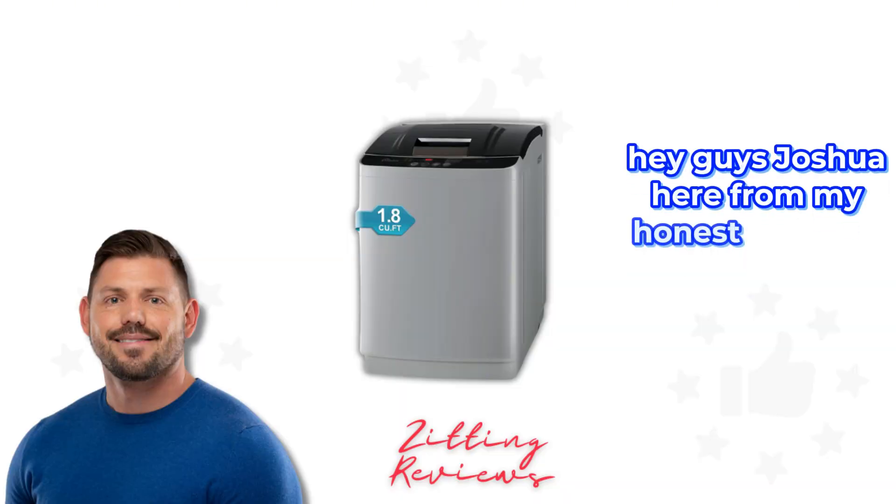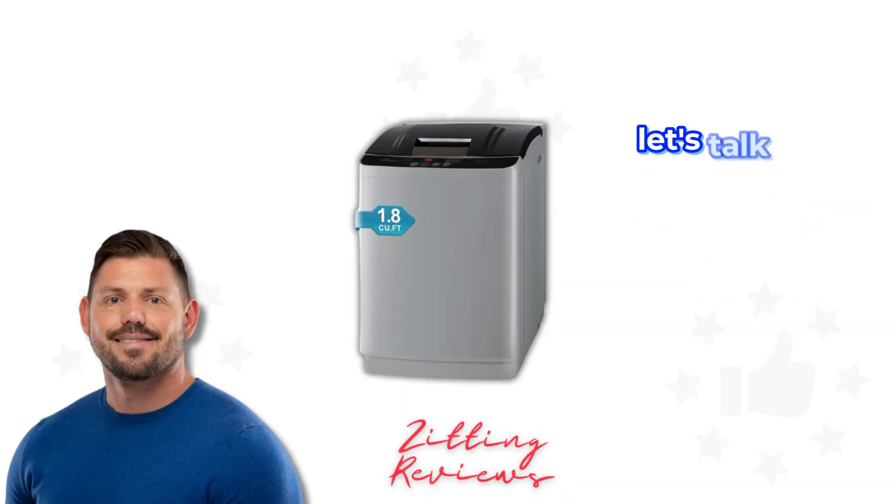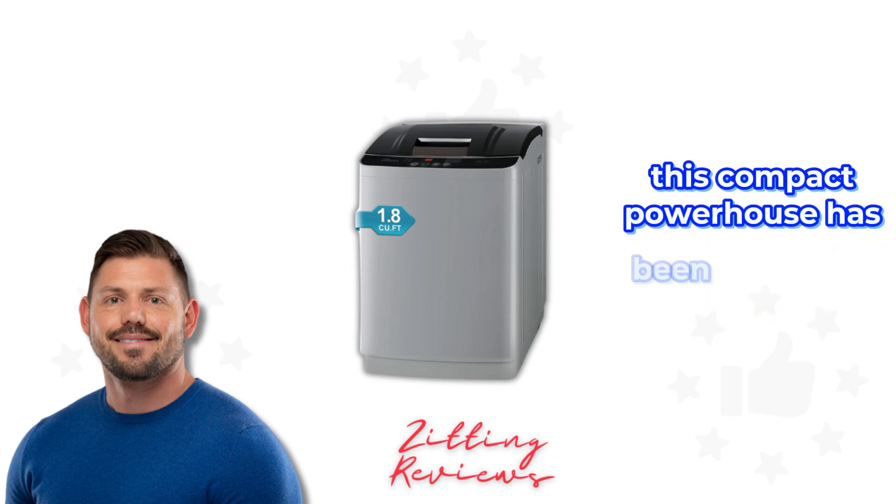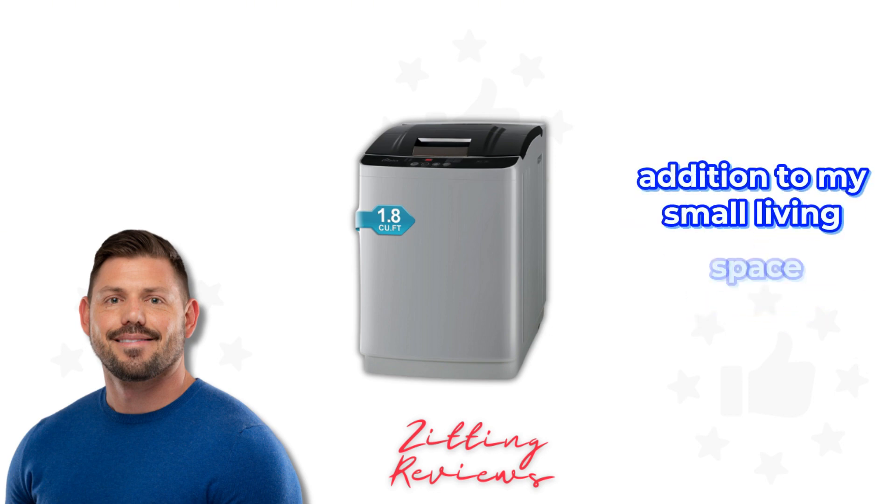Hey guys, Joshua here from My Honest Product Features Reviewed. Today let's talk about the Life Plus Portable Washing Machine. This compact powerhouse has been a fantastic addition to my small living space, and here's why.